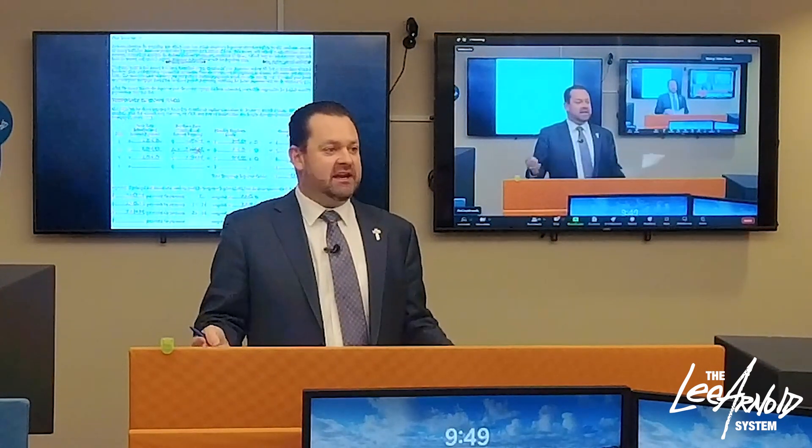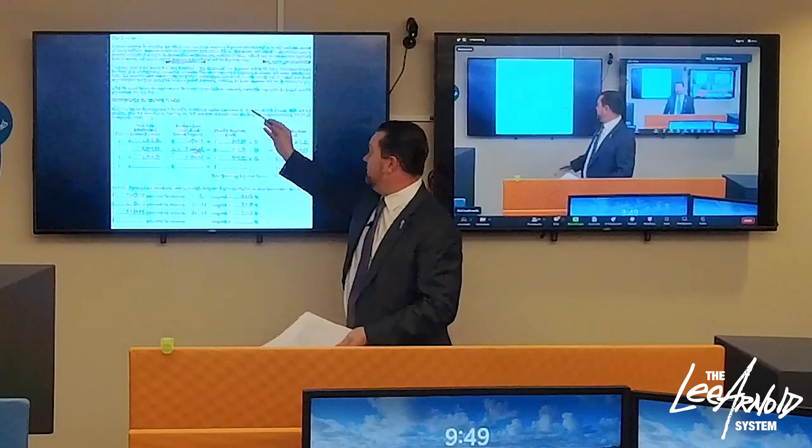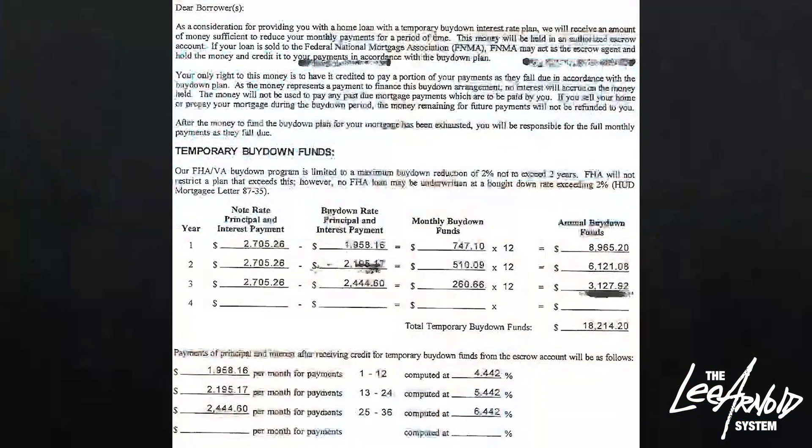How is a borrower able to do that? Simple — sellers are desperate to sell. So they will offer all kinds of incentives, credits, whatever you need, the seller will contribute. So on this deal, the seller contributed $18,000 to the buyer's payments over the next 36 months.